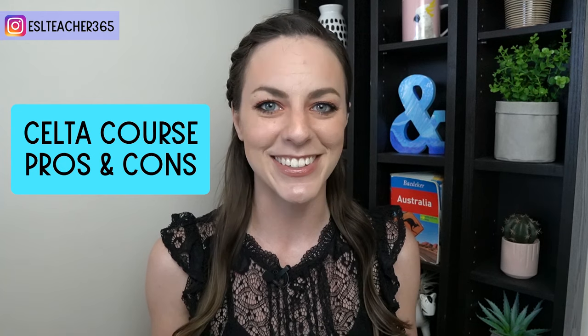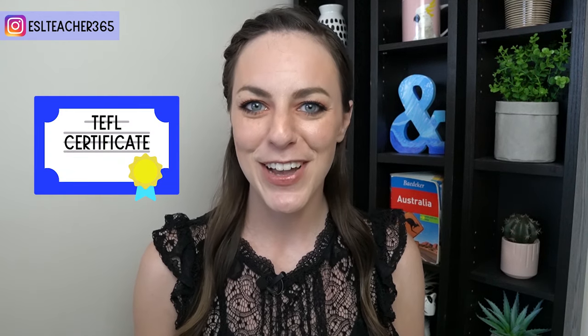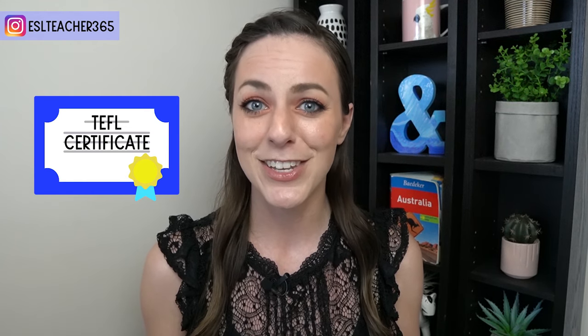Do I regret doing a CELTA course? Actually, yes and no. If you're curious to find out why, I have a video coming out soon on the pros and cons of my CELTA experience, so make sure to subscribe so you don't miss that one. I hope this video shows you how to choose the best TEFL certification. To choose the best TEFL course for you, you really need to think about your previous teaching experience, how comfortable you are in the classroom, whether you have a bachelor's degree, and how serious you are about making this your career.